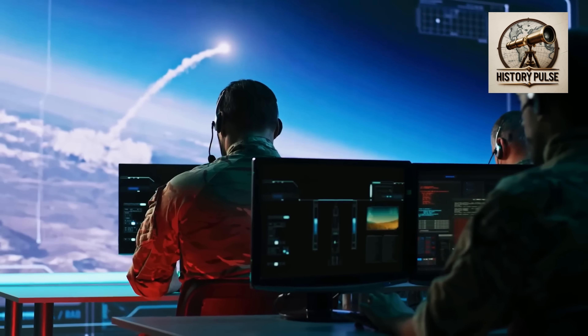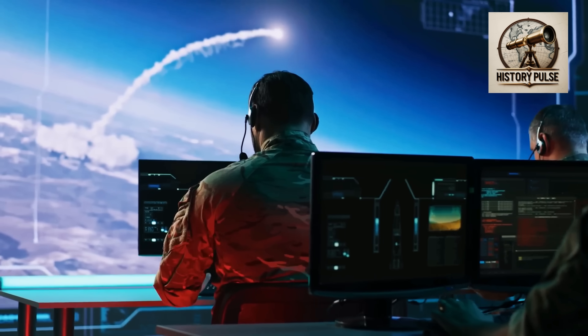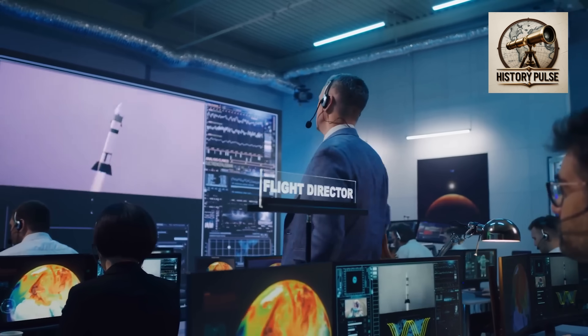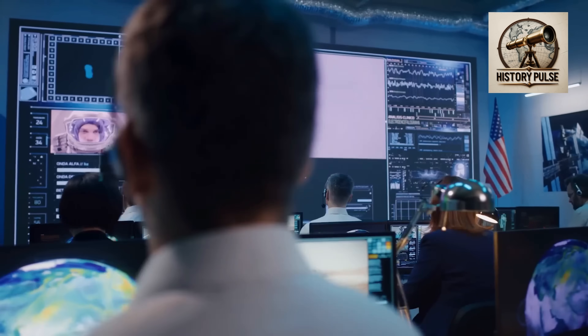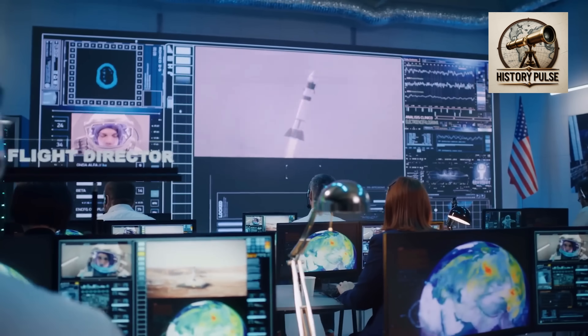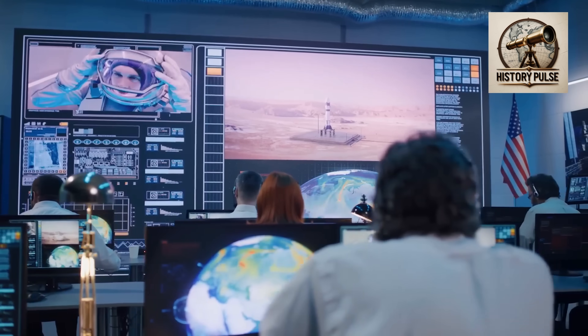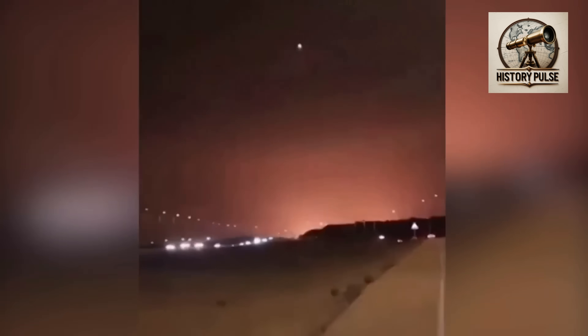The extremely fast computing system currently in Iron Dome, combined with artificial intelligence technology, has become so powerful that it can now process the Iron Dome, Iron Beam, David's Sling, and Patriot systems simultaneously. As a result, a complete picture of exactly what kind of attack Israel is facing in its airspace can be understood in a very short time.